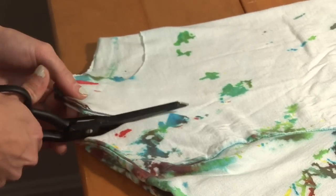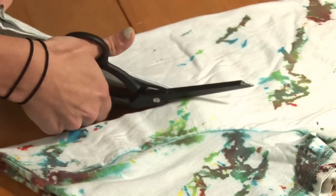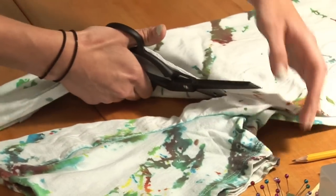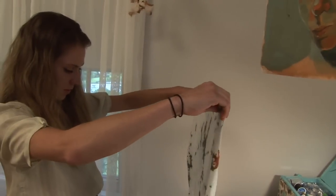A lot of the clothing that goes into thrift stores, a lot of people don't realize, just gets thrown out — what doesn't get sold just gets shoved into landfills. And I would much rather play with something that's already existing and manipulate it that way.